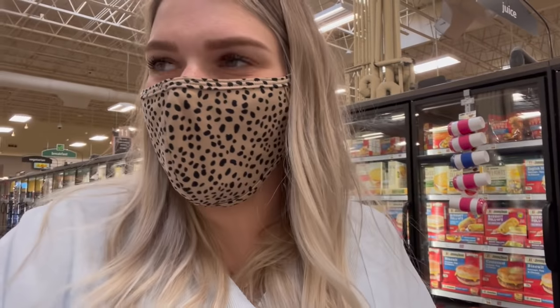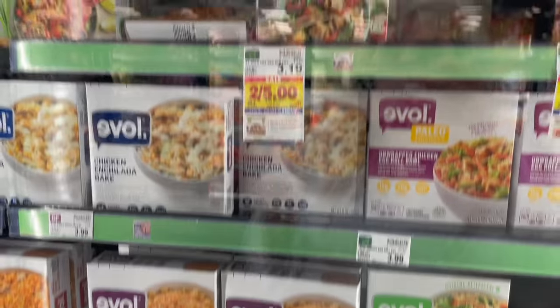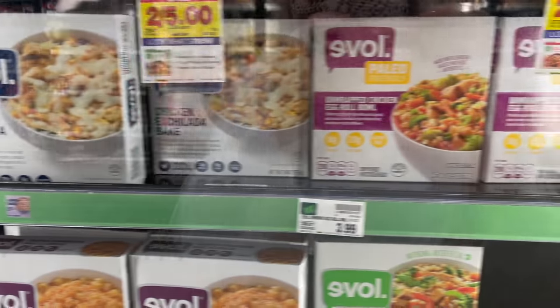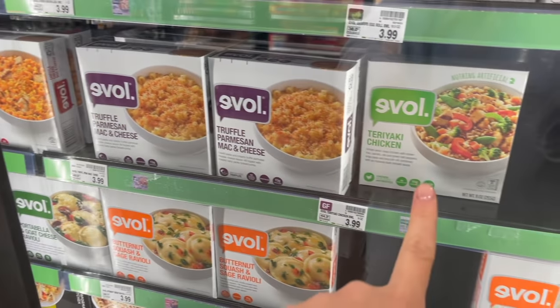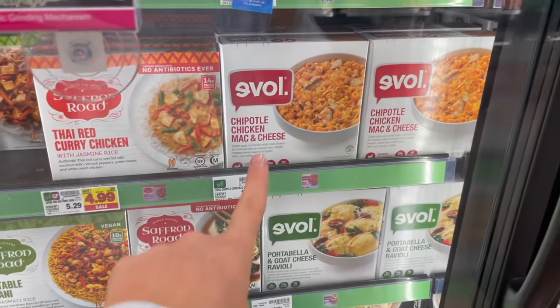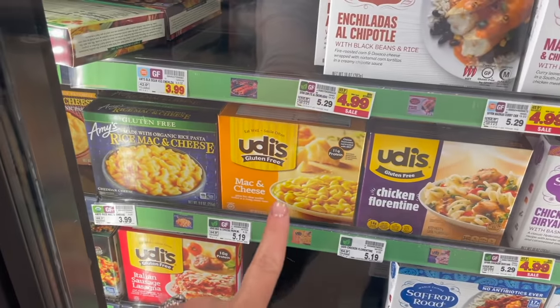A lot of you have been asking me to talk about Amy's frozen dishes, so here's a quick look. We personally don't eat frozen meals — I prefer making things fresh — but I understand if you need them. There are definitely better options in the frozen section. This Evolve brand is apparently very good, and there's some Simple Truth stuff too. They've got chicken enchilada bake, unwrapped chicken egg roll bowl, truffle parmesan mac and cheese, teriyaki chicken, butternut squash and sage ravioli, and chipotle chicken mac and cheese — that one sounds incredible.